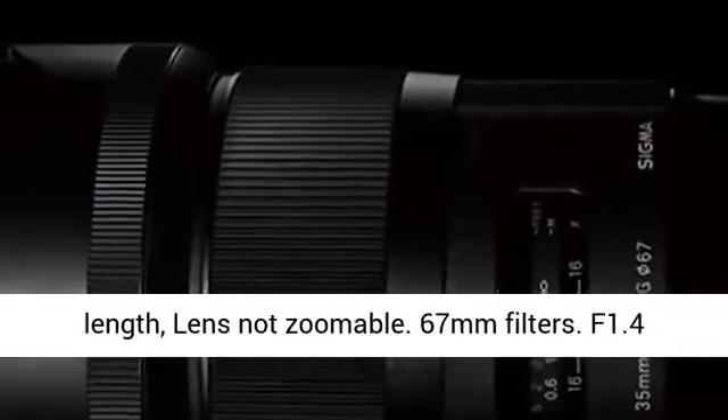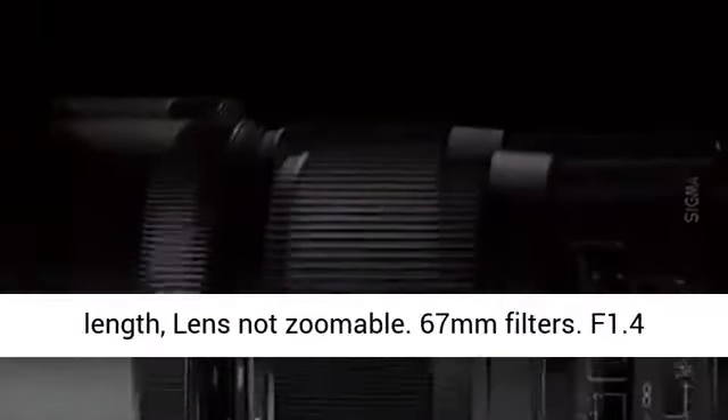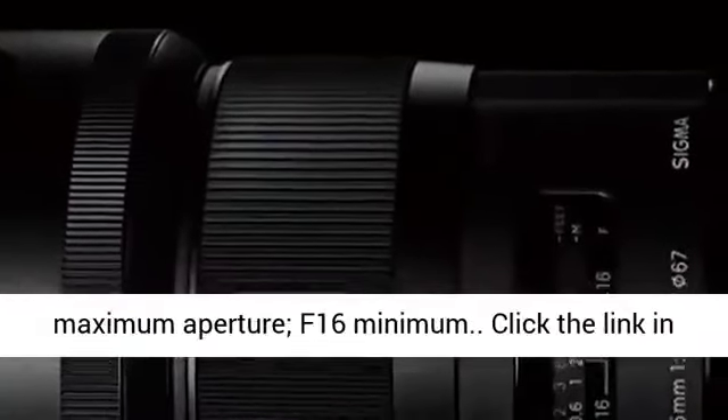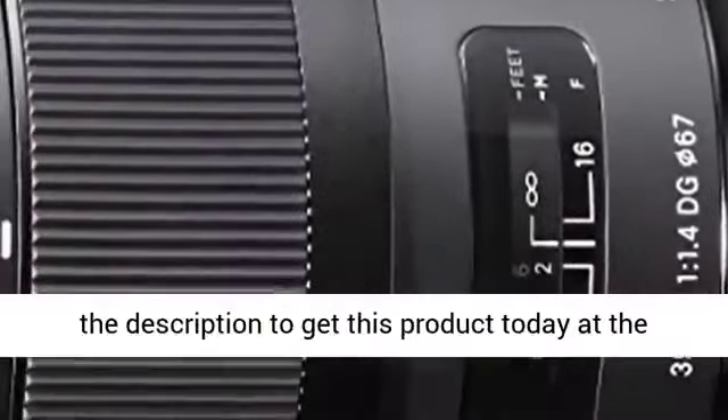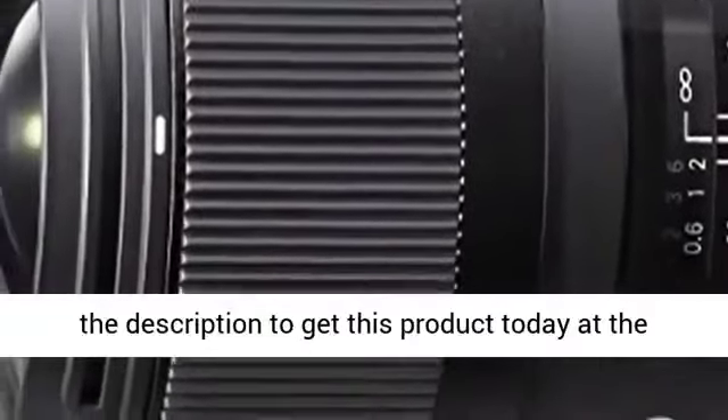35mm focal length, lens not zoomable. 67mm filters. F1.4 maximum aperture, F16 minimum. Click the link in the description to get this product today at the best price.